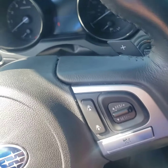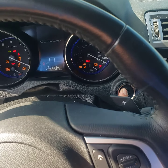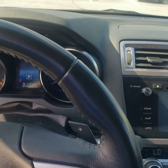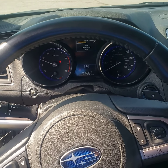Here's a quick view — it has navigation. Very nice car. 77,000 miles — that's nothing for a Subaru.